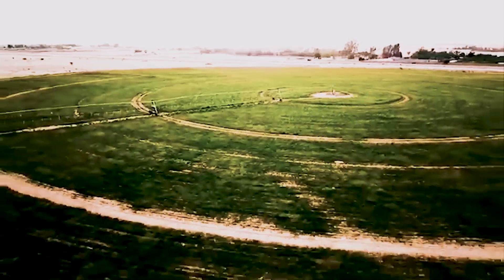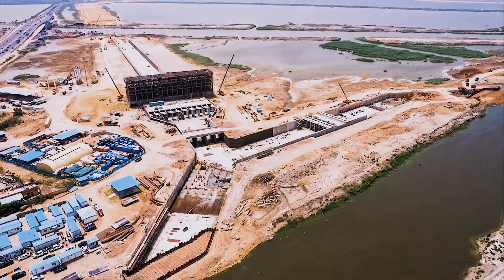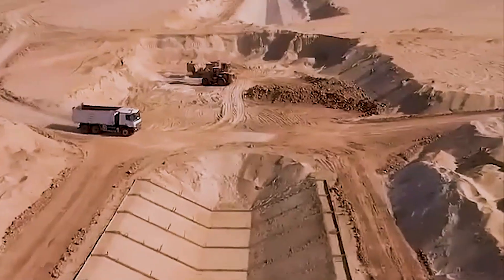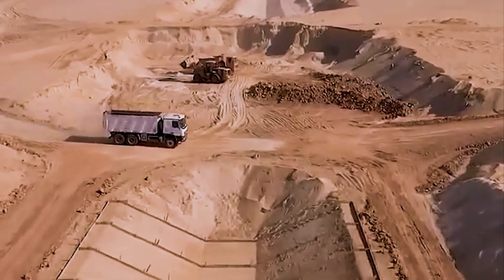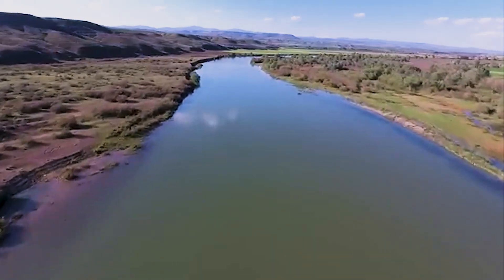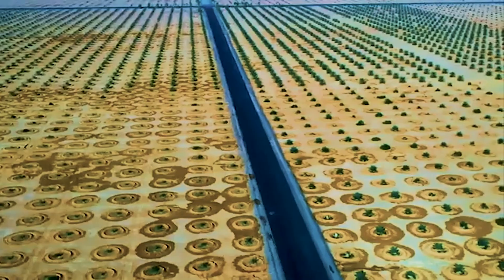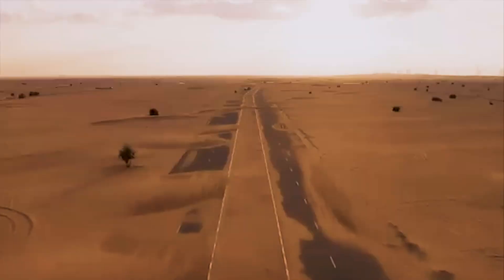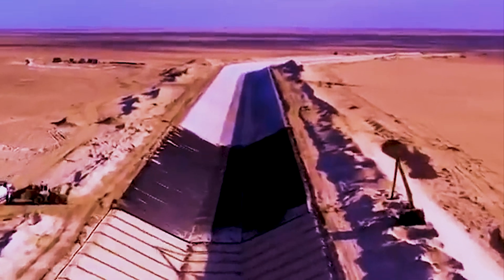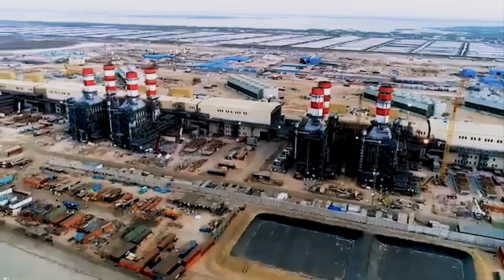But here's the mind-bending part: this farmland isn't anywhere near the Nile. It's in the heart of the desert, 150 kilometers away. Which raises one crucial question — where will the water come from? To make this work, Egypt is constructing an artificial river system: a colossal network of pipes, canals, and pumping stations called the New Delta Water Treatment Plant.